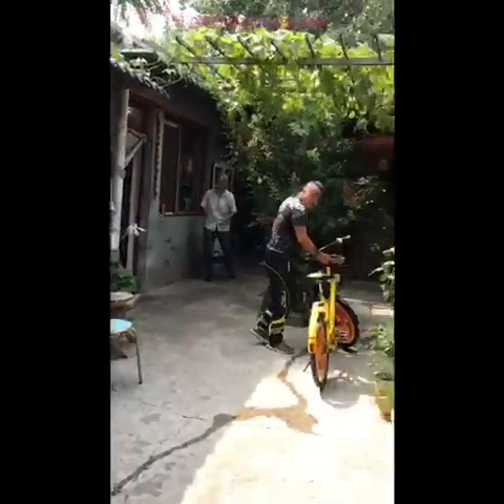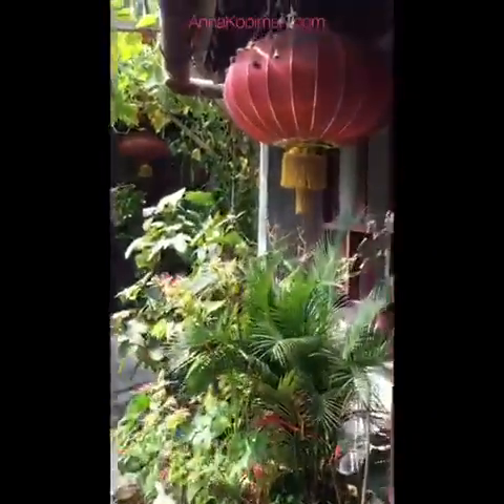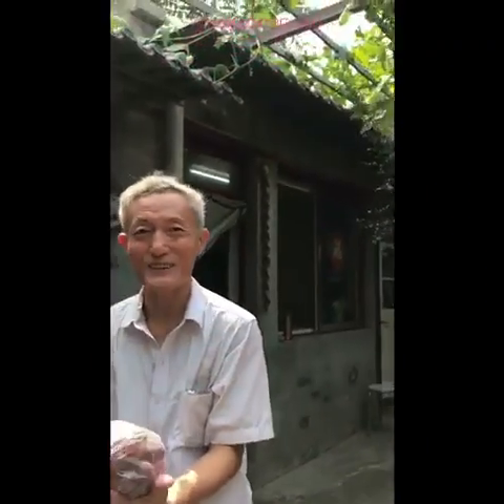We arrive at the home and exchange warm greetings with the host family — hello, nice to meet you, Ni Hao all around — a friendly and welcoming introduction.